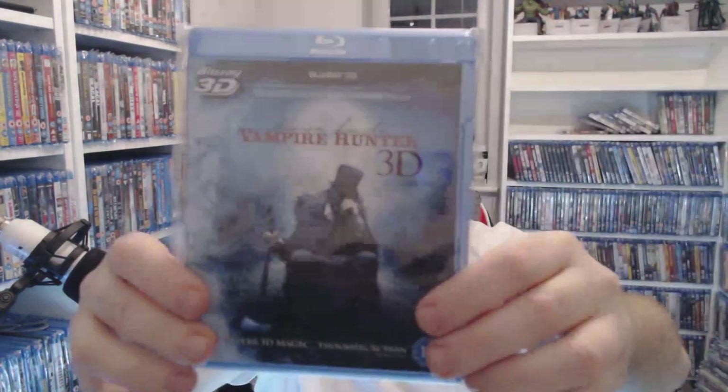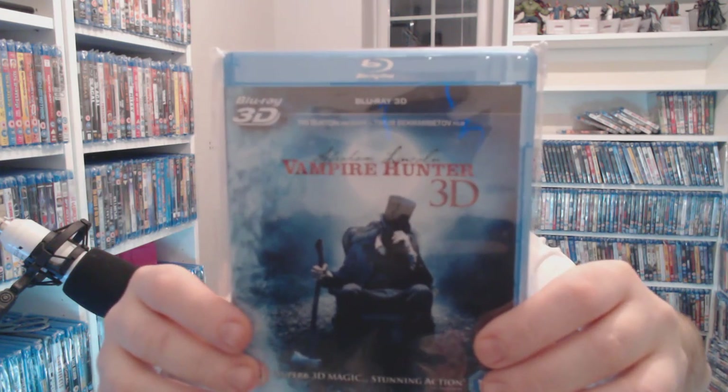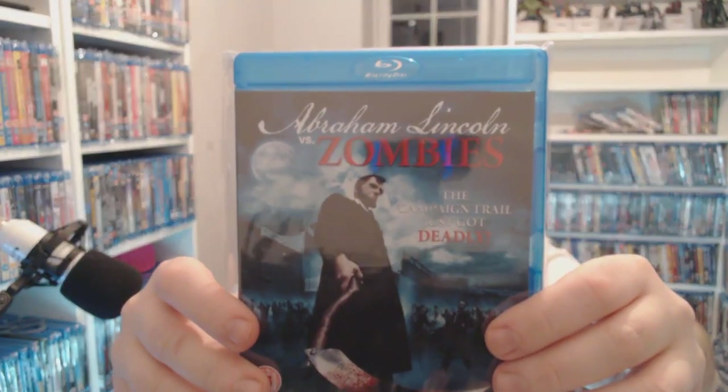I love Abraham Lincoln: Vampire Hunter. I have this as a steelbook and this is a 3D version — still going to cost you about £2.50 at the moment. Then the slightly more obscure Abraham Lincoln vs. Zombies — still two pounds as well, but that's a bit rarer.